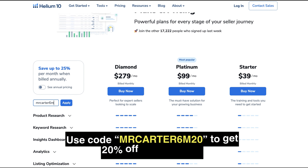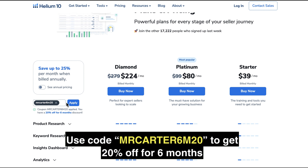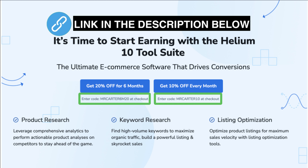Planning your journey with Helium 10 for the next few months? Don't miss out on Helium 10's special offer. Use code MRCARTER6M20 to get 20% off for 6 months — perfect for those looking to optimize short-term projects.